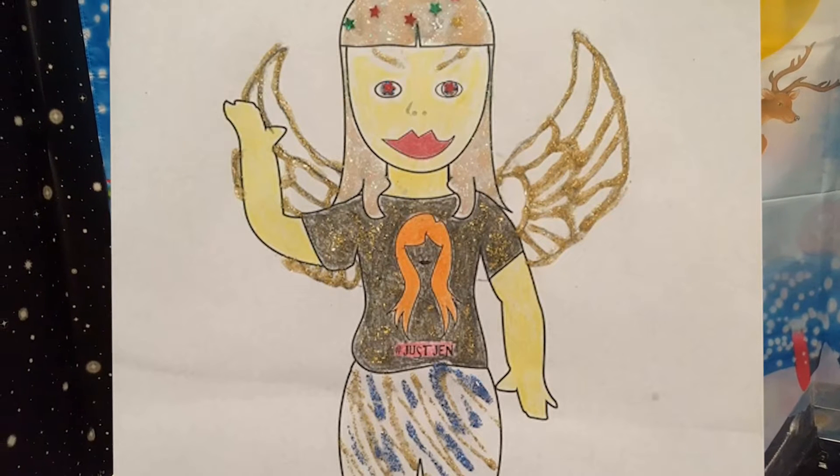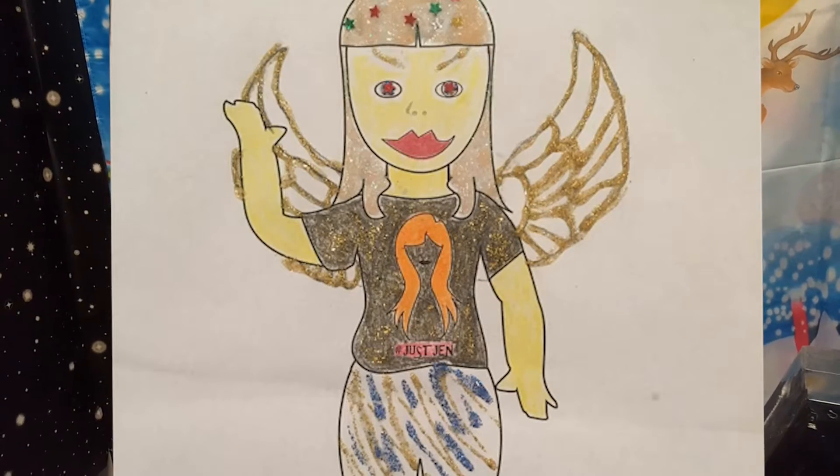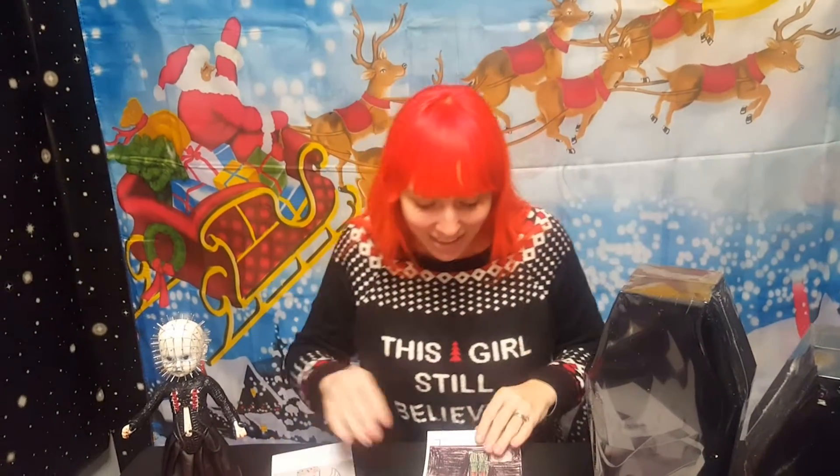I just wanted to show you a couple of my favorites because there are just so many. There are some really unique original ones. This one I thought was super fun — it looks like they used those puffy paints to fill in all the great little details, and they gave me little wings, which I thought was awesome.